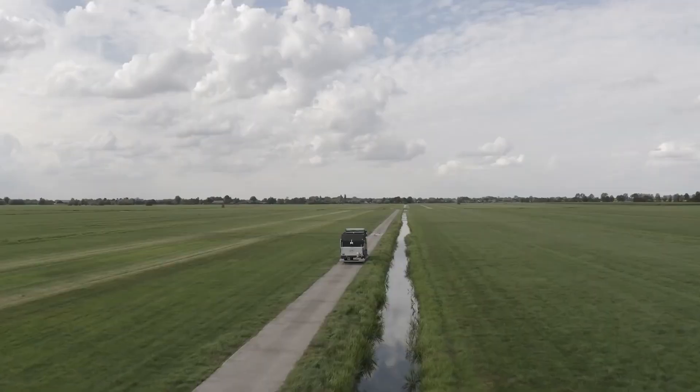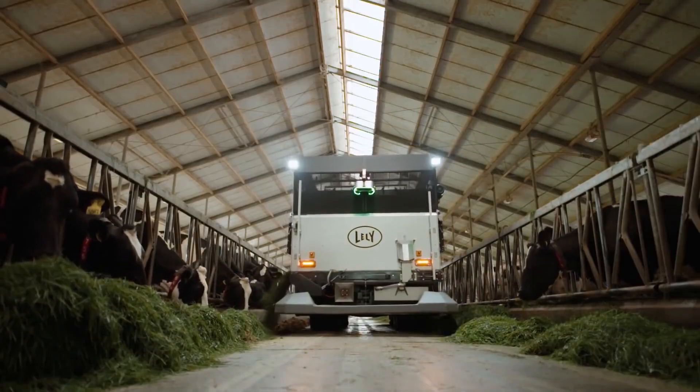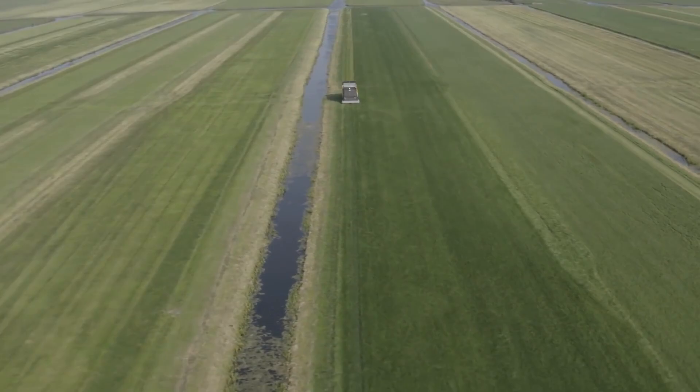Number 5: Lely Exos. The Lely Exos is a self-driving machine that cuts, feeds, and fertilizes fresh grass from your own field several times a day, 24 hours a day. It makes grass work better, lowers methane emissions, and raises the grade of milk and soil.